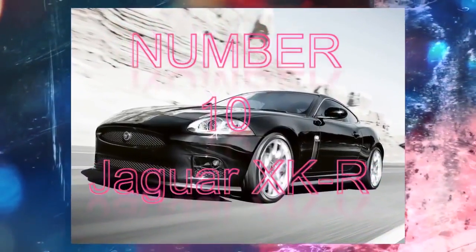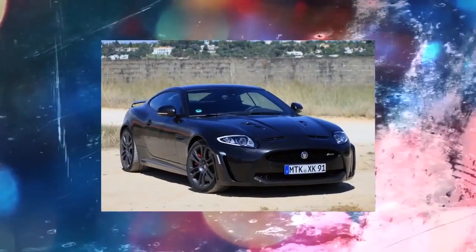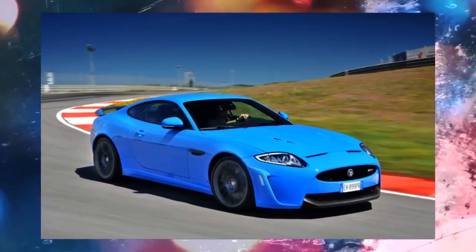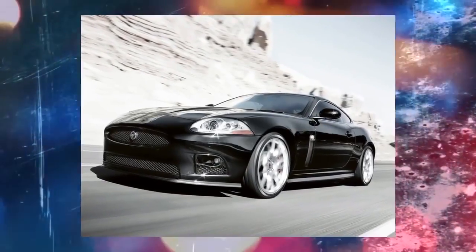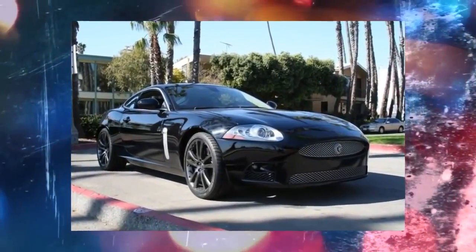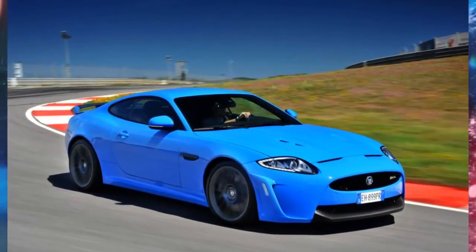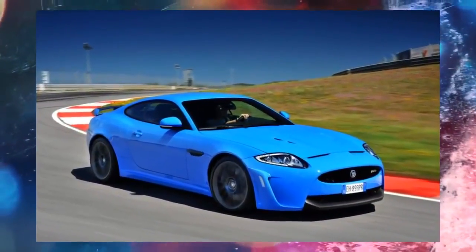Number 10: Jaguar XKR. The Jaguar XKR is the second most powerful car on this list with over 500 raging horses under the hood — it looks fantastic and has a supercharger. So why is it so far down on this list? Despite having twice the engine displacement and 150 extra horsepower, the XKR is 16 seconds behind the TTRs, the next slowest car on the list, around the Nürburgring.